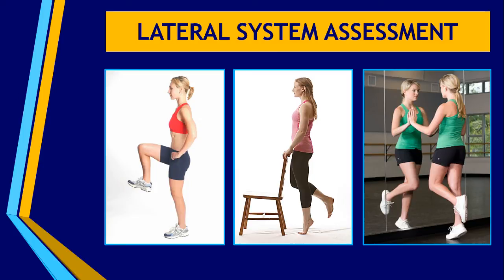The lateral system is really important for that symmetry of the pelvis when people are walking and moving, particularly when they're on one leg.